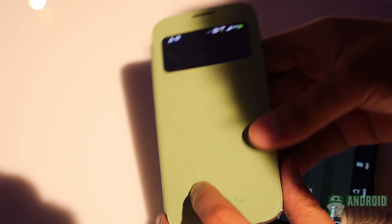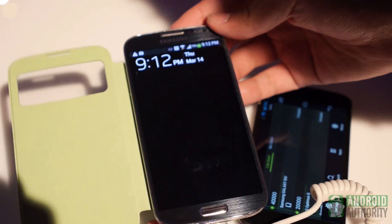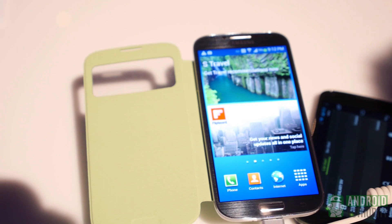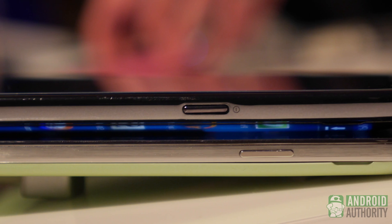You're also seeing an accessory called the S View Cover that allows you to see certain things through the flap, and when you open it up it wakes up the screen. So that's just a quick comparison of the Samsung Galaxy S4 to the Nexus 4 by Google — made by LG for Google, that is.